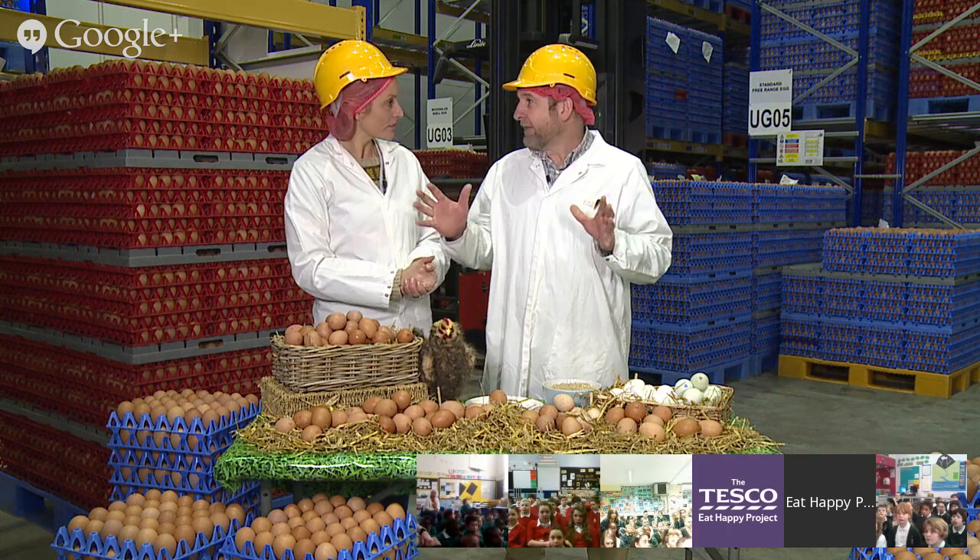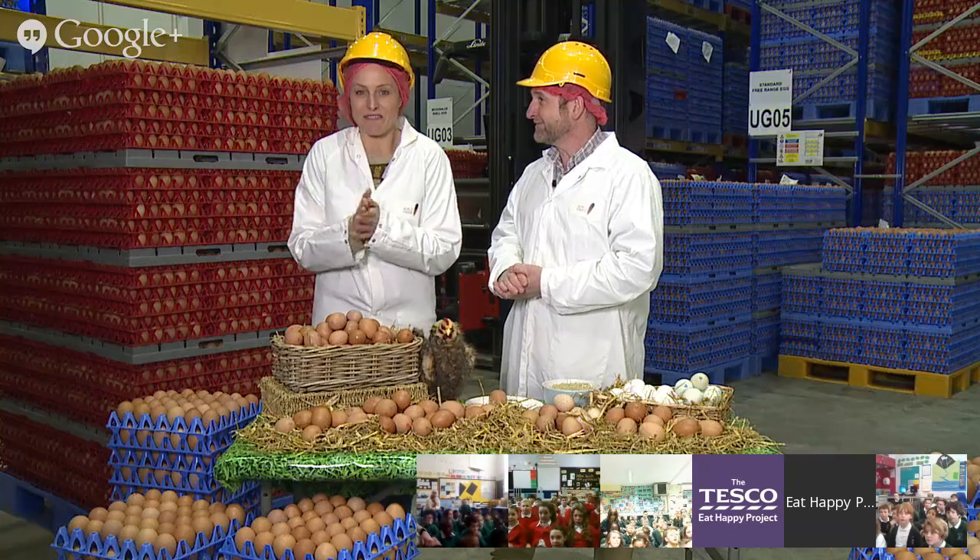Today we're going to look at the whole process - we're going to talk about chickens, eggs, and what we use these eggs for, lots of different sorts of eggs. We're also going to have a wander around and look at the process in the packing station, seeing how eggs get taken from the farm through all this fantastic stuff and end up in egg boxes and ultimately into the shops.